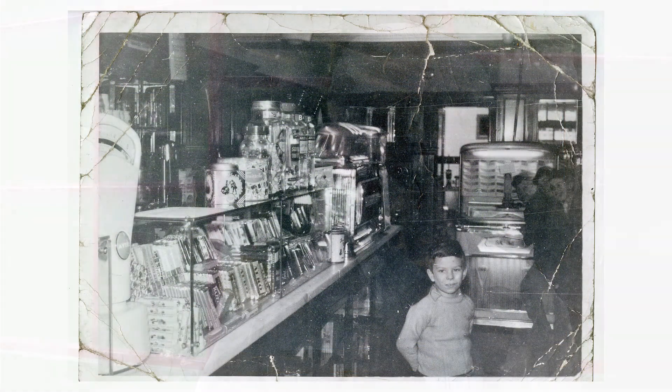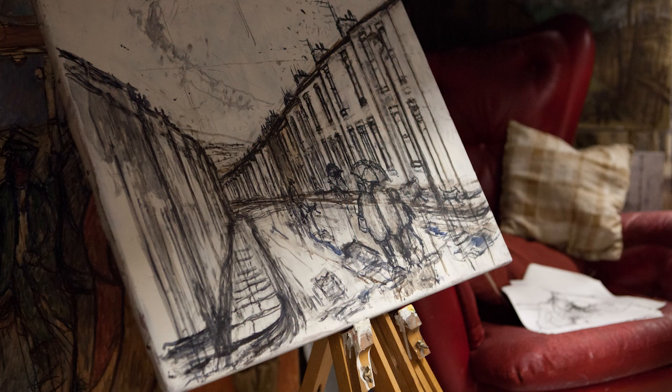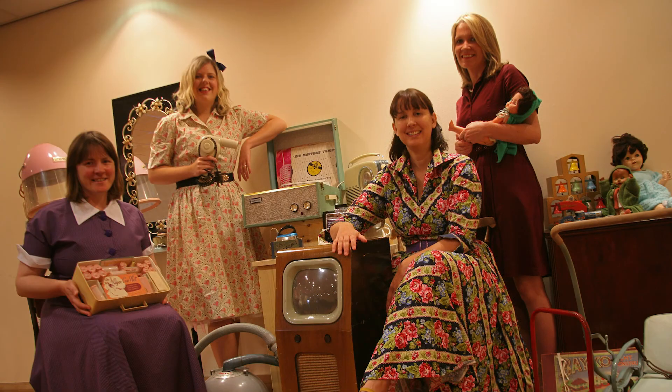Norman Cornish's house where we'll tell the story of the Spennymore settlement and we'll show Norman Cornish's early workshop. And the shop that we collected from Middlesbrough which is right at the end here, and we're looking at the moment at that being a sort of toy shop and maybe a few other bits as well.